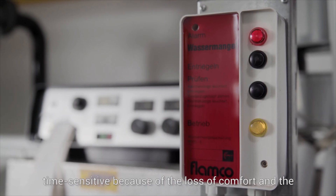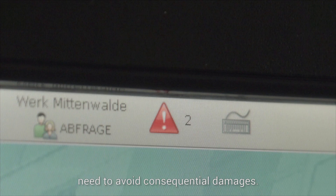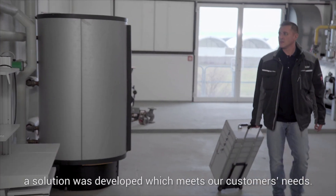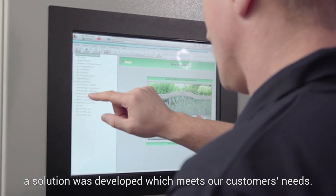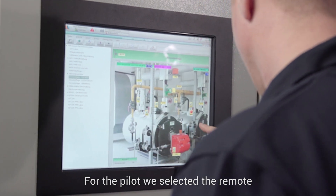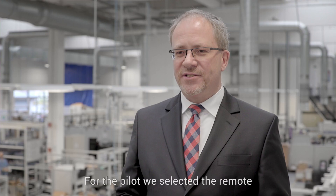Service calls due to plant malfunctions are time-sensitive because of the loss of comfort and the need to avoid consequential damages. In cooperation with augmented reality expert Ubimax, a solution was developed which meets our customers' needs. For the pilot, we selected the remote assistance solution X-Assist.